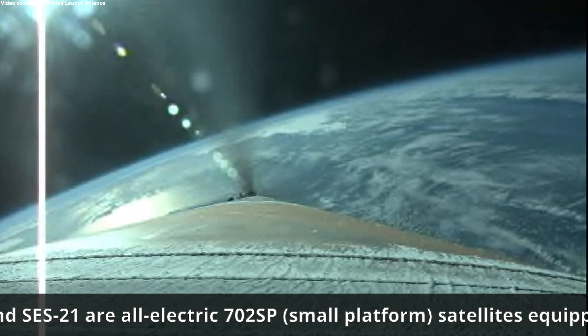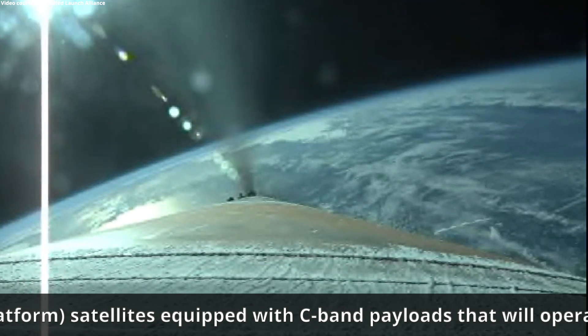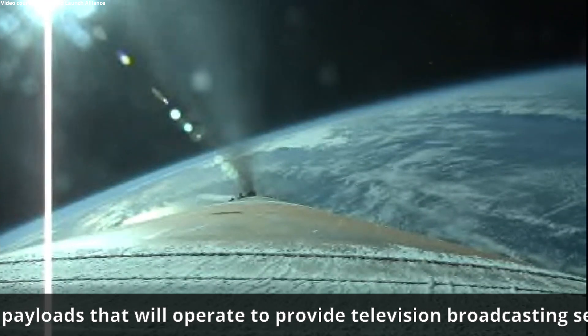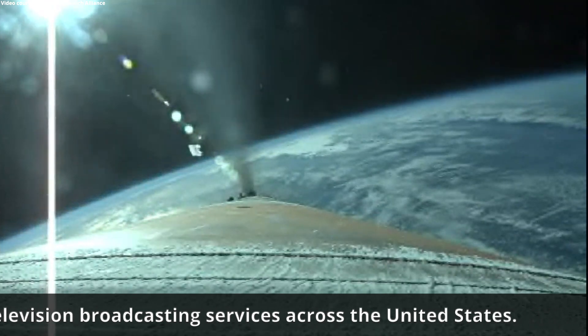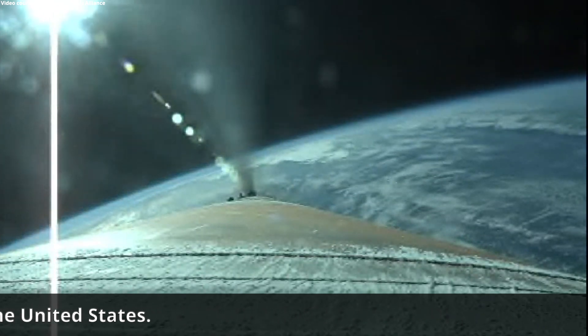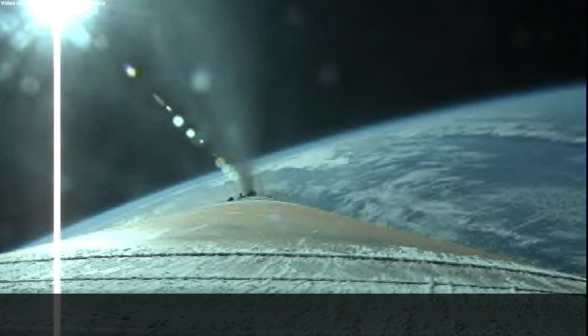Passing three minutes into flight, the RD-180 is throttling down again as expected. Engine response continues to look good, and the RCS system is now pressurizing to flight levels. About one minute remaining in the boost phase of flight.